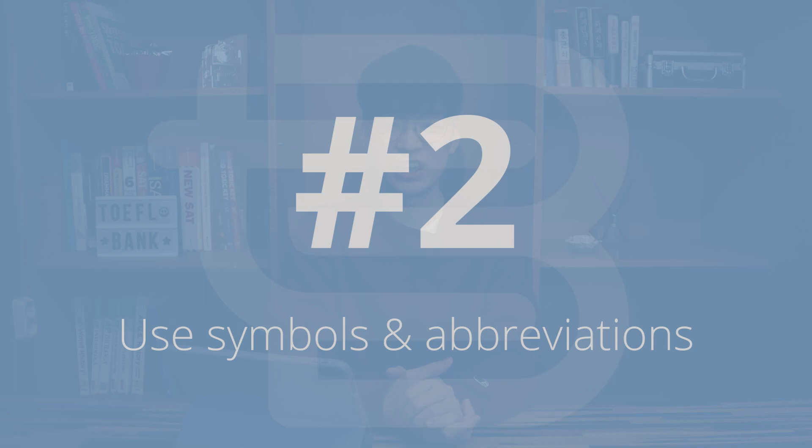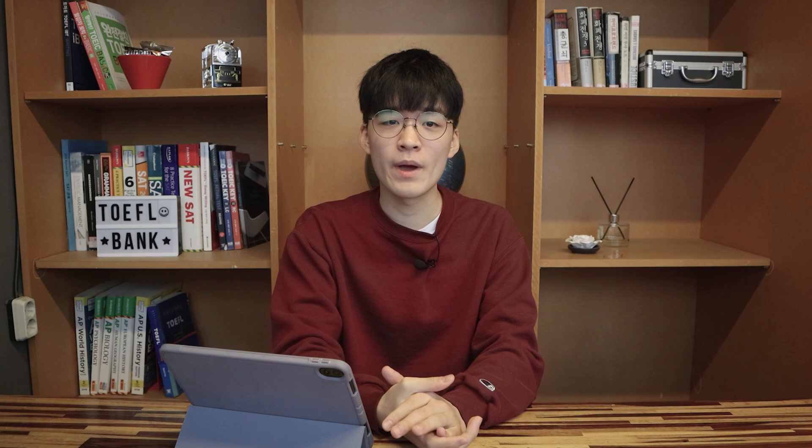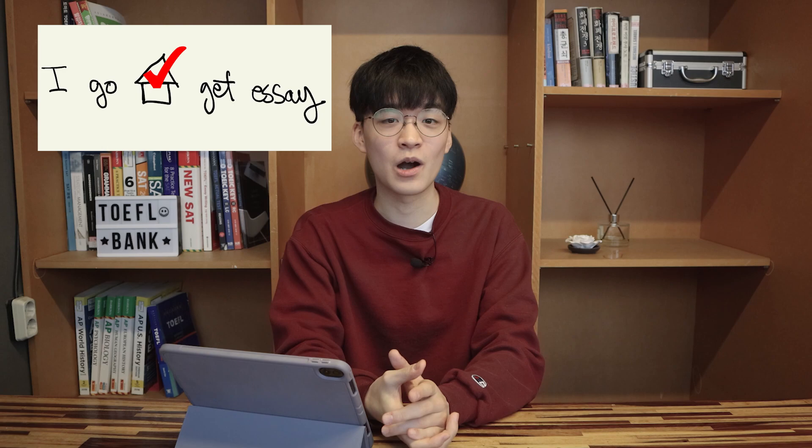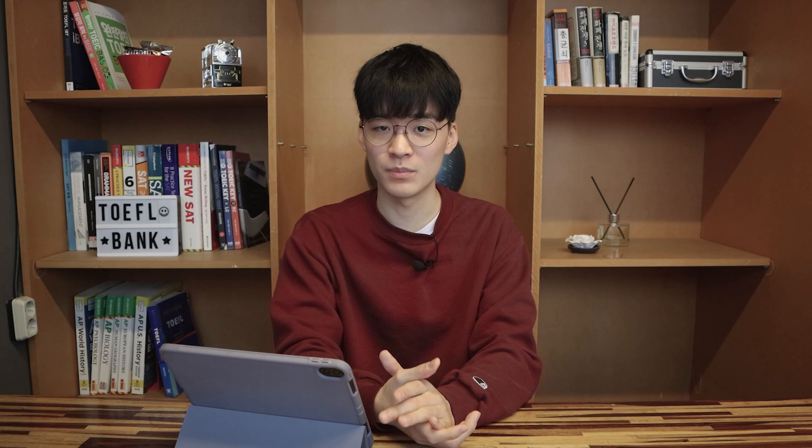The second tip is to use symbols and abbreviations. Symbols are marks or signs that represent something specific. So back to the sentence 'I went to my house to get my essay' — you could take notes using a symbol to represent the word 'house.' Abbreviations are words and phrases that are shortened — for example, you may have seen the month November abbreviated on calendars. Symbols and abbreviations are really important when taking notes, not just in the listening section, but also in the speaking and writing integrated tasks. Symbols allow you to save time by replacing long words with shorter versions.